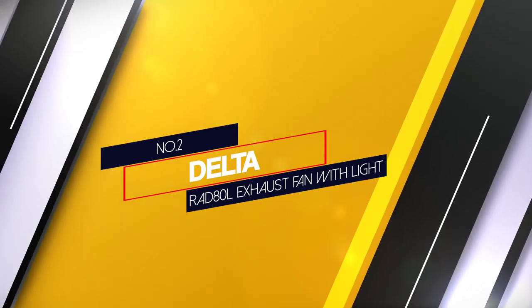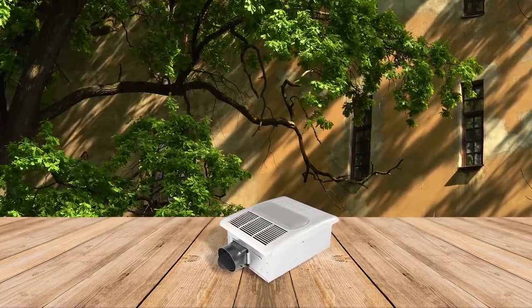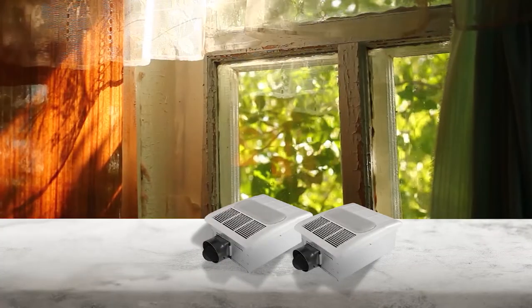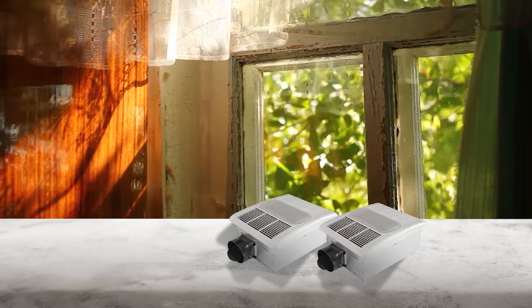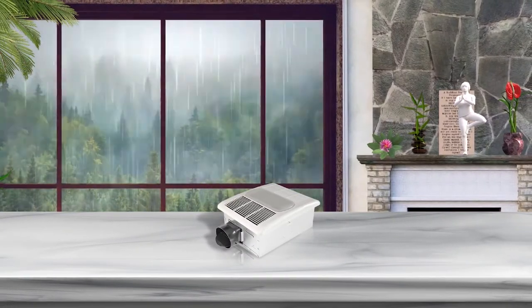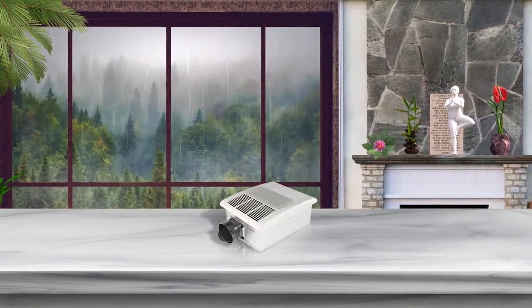Number 2 — Delta Rad ATL Exhaust Fan with Light. Bathroom exhaust fans from Delta Electronics should be your go-to choice in case you are looking for a powerful and efficient fan option to install in a large bathroom space. Talking about the design and build quality of the Rad ATL Radiance Exhaust Fan, it's a pretty sleek design and completely hides in the ceiling. The light in the middle of the fan provides excellent illumination all across the space. It has galvanized steel construction that resists corrosion and promotes its life.